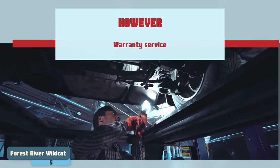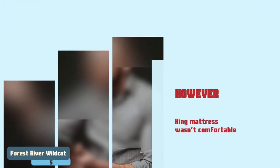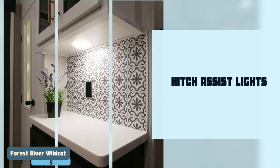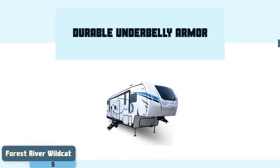However, it does not have the best warranty service, and some consumers complained that the King mattress wasn't comfortable. Bottom line: it has hidden TV storage which can be easily lifted, it has hitch assist lights included for improved safety, and it has durable underbelly armor made from ABS panels.